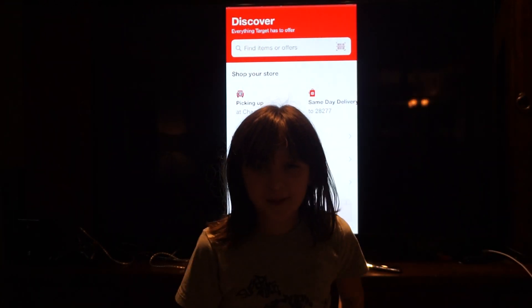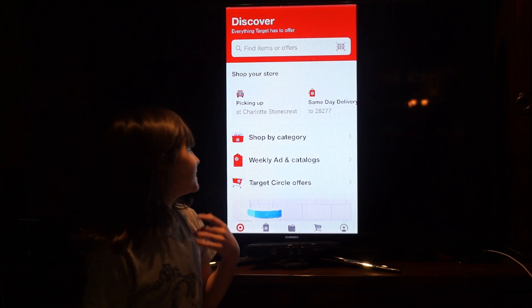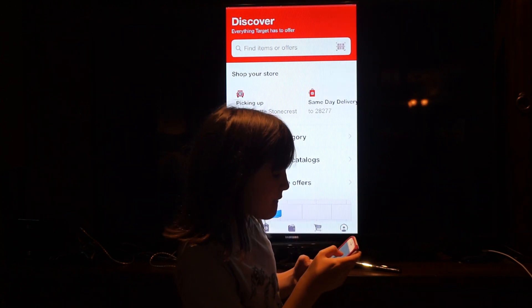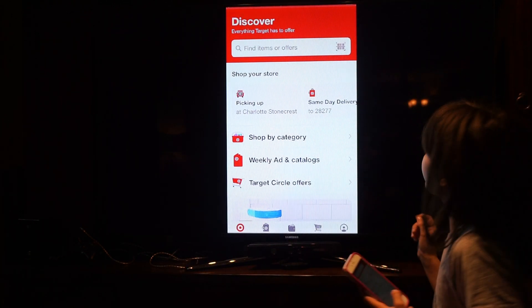Hi guys and welcome back to CD Fam! Today I'm going to be doing toy recommendations at Target. My phone is on 5% so we're going to have to make it quick.